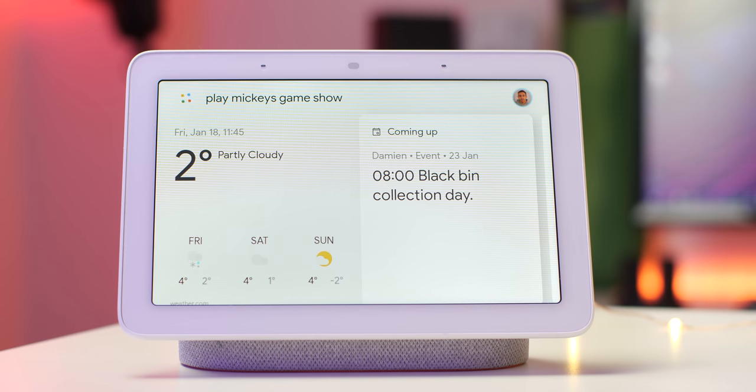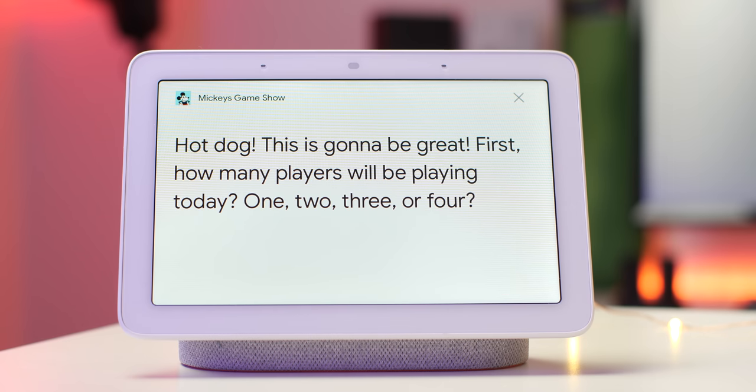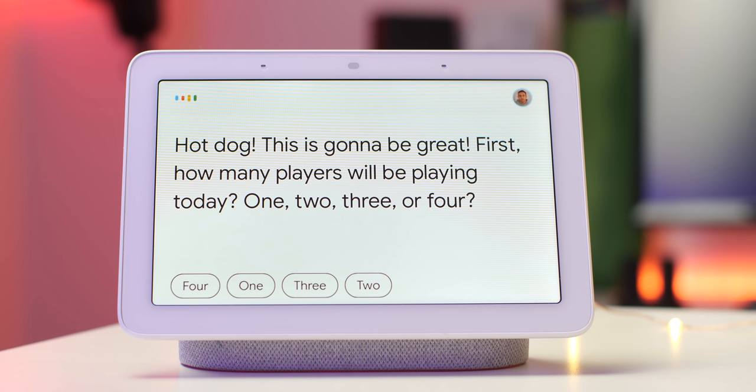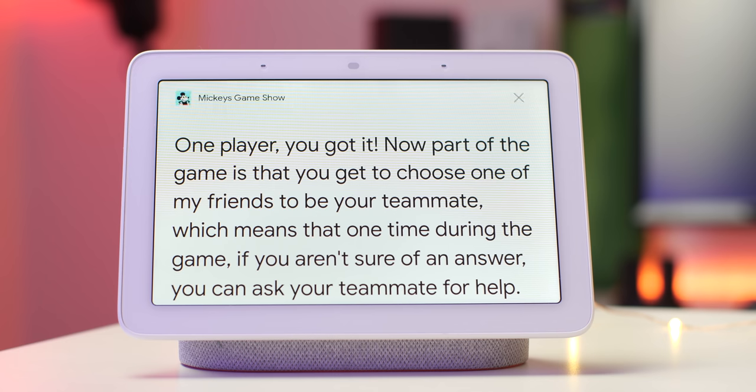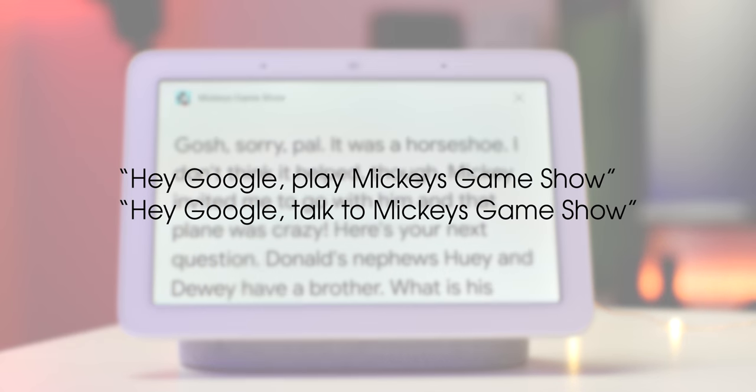There is a huge array of trivia games and tidbits you can play on your Google Home device, but Mickey's Game Show is one of the best out there, thanks to it being an official Disney collaboration. Perfect for little and big kids alike, you can take on Pluto, Donald, and friends in a Disney trivia challenge. All you have to do to start playing is try one of the on-screen commands.